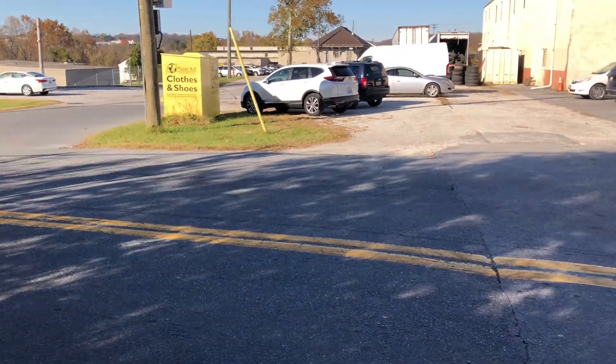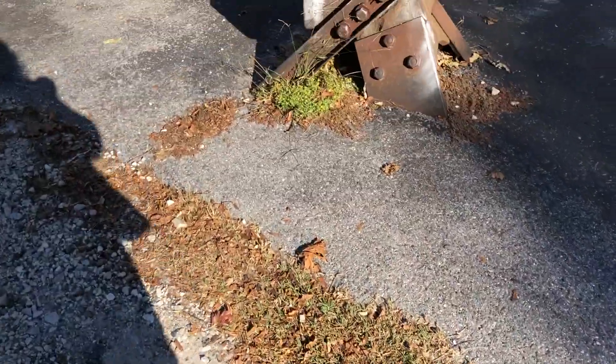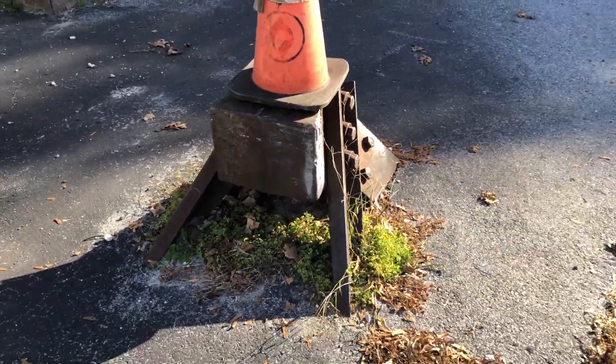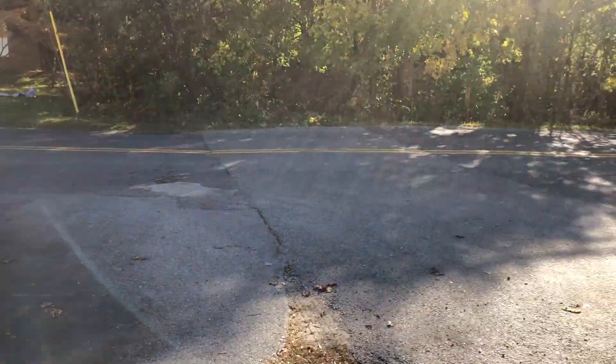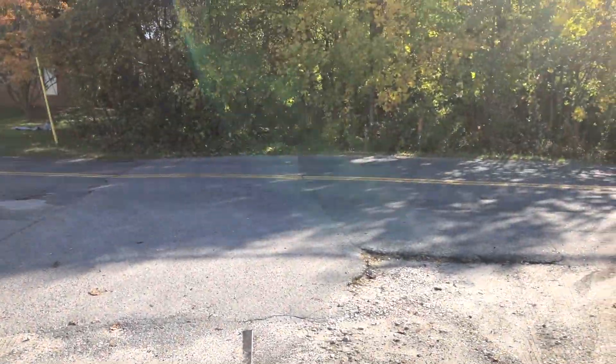I'm actually going to walk across and show you guys some cool stuff. It's actually an old rail bump here, and it goes into the woods like there. You can see this line goes that way, goes that way there.